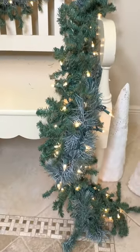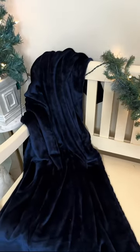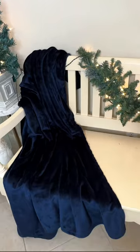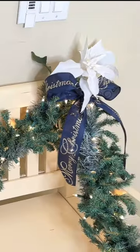I took a nine-foot pre-lit garland and draped it asymmetrically on the top and side of the bench. To add a cozy feeling and establish my color scheme, I arranged a velvet navy blue blanket in the corner. I placed a poinsettia and merry Christmas bow where I attached the garland to the bench.